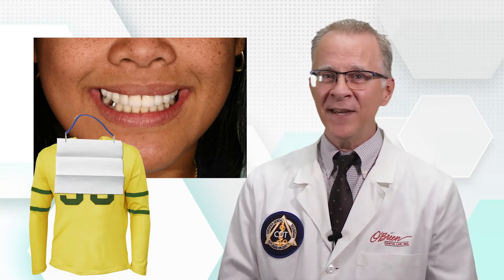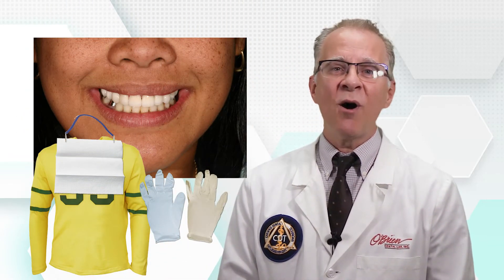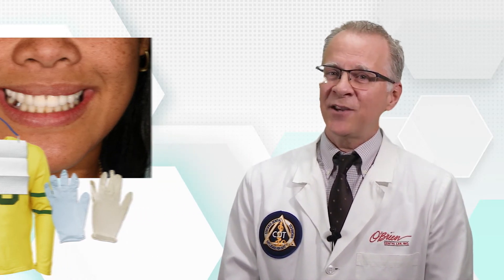It isn't unusual for us to ask a patient to remove lipstick or cover brightly colored clothing before we take a shade or do a custom stain in the lab, and it's important to think about what may be close to the teeth in the office. Remember to have the patient cover bright clothing or remove brightly colored lip gloss, and very light blue, skin tone, or neutral colored gloves are the best. Simple changes can make a big difference in the accuracy of photos.